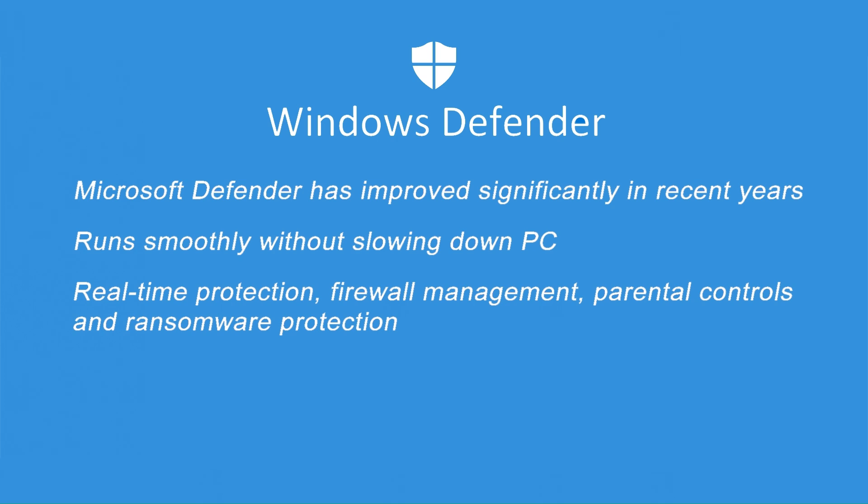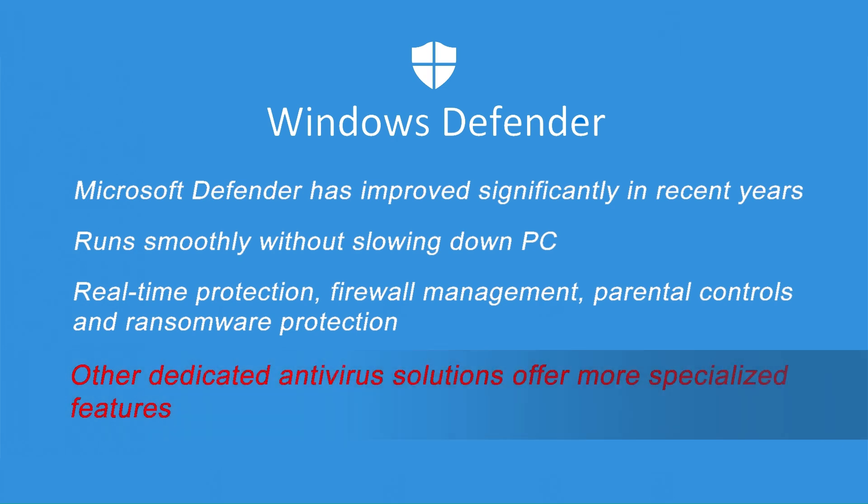It includes real-time protection, firewall management, parental controls, and even ransomware protection. Limitations: while Microsoft Defender provides a solid baseline of protection suitable for many users, dedicated antivirus solutions offer more specialized features or enhanced detection capabilities.